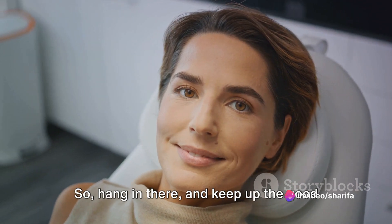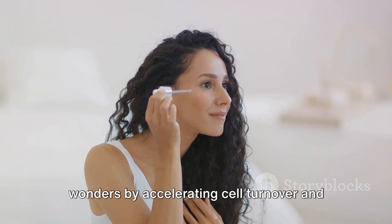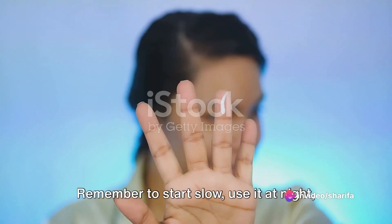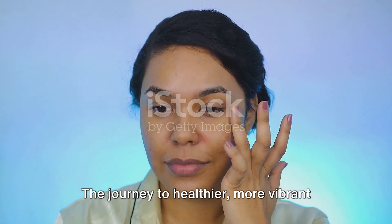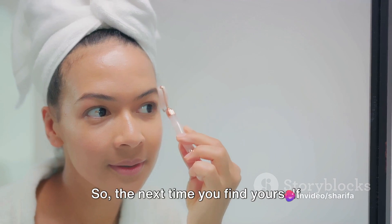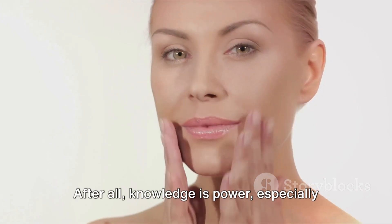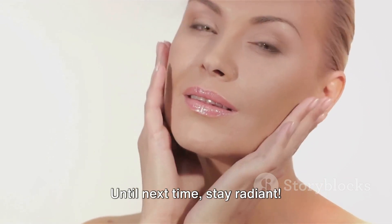So there you have it. Retinol, a form of vitamin A, works wonders by accelerating cell turnover and boosting collagen production, leading to a smoother, more radiant and youthful complexion. Remember to start slow, use it at night, protect your skin during the day, and be patient. The journey to healthier, more vibrant skin is a marathon, not a sprint. So the next time you find yourself contemplating the mysteries of retinol, consider this your comprehensive guide. After all, knowledge is power, especially when it comes to navigating the world of skincare. Until next time, stay radiant.